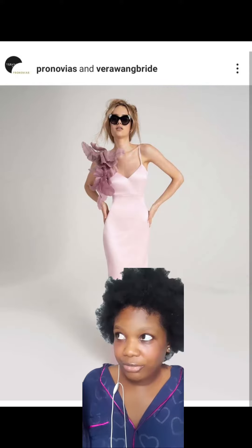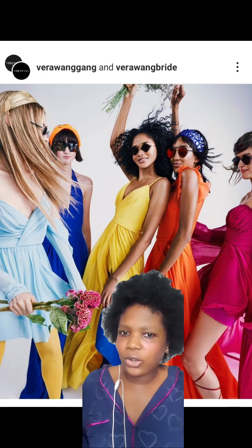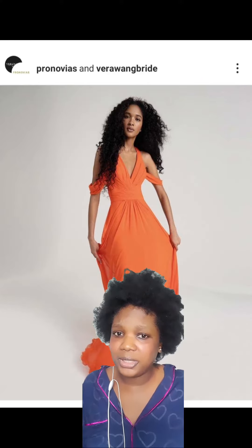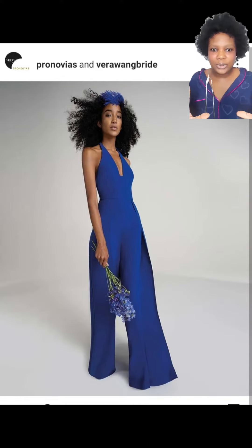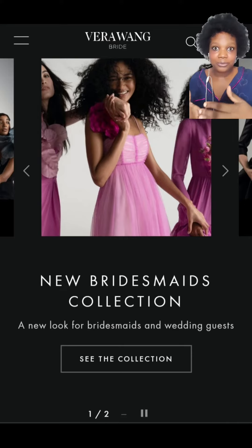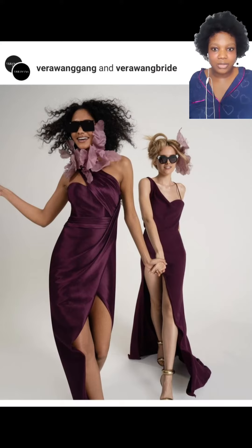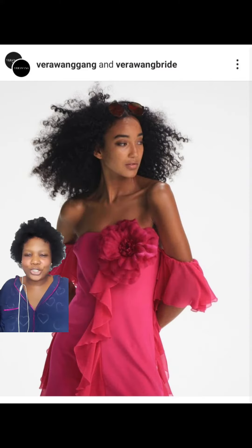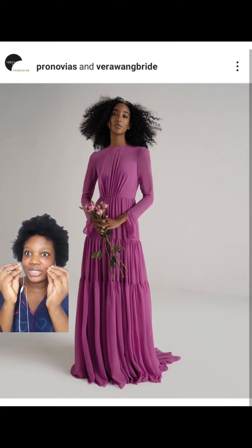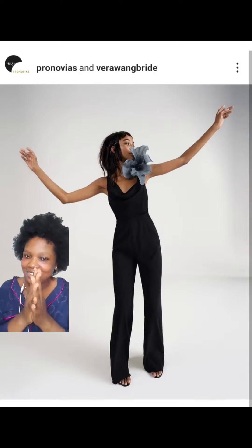I think it's perfect if a bride decides to pick one color — she could choose orange for her bridesmaids, for example. Or if a bride decides to go for a mismatched bridesmaid look, she can pick from the collection because the colors are coordinating. You can just pick this, pick this, pick this, and together you have something really nice.